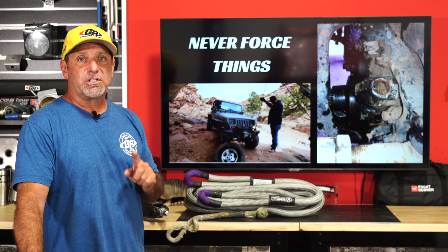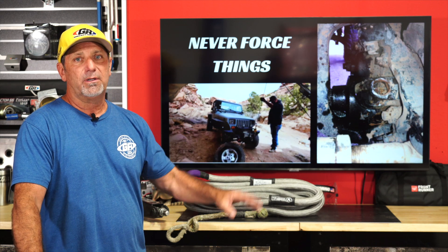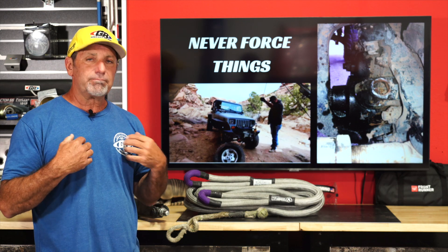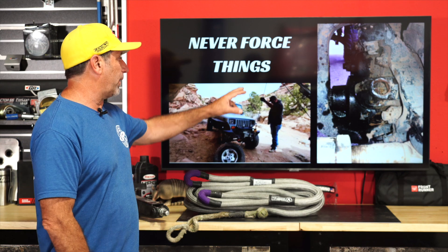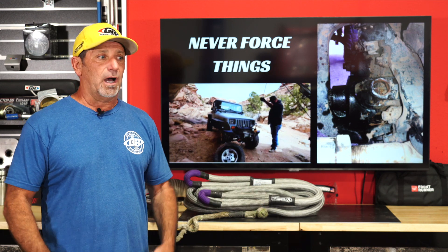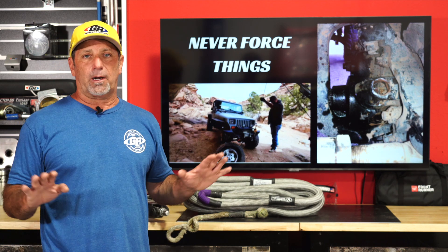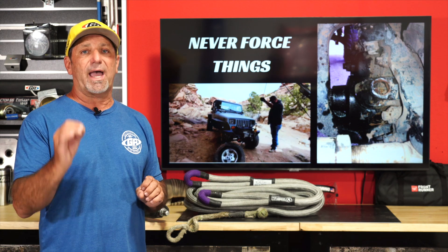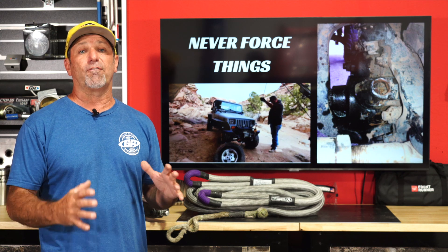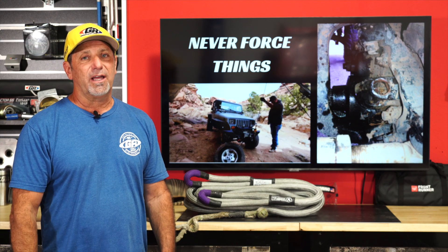The last tip: do not drink and drive. Save the drinking for later when you're back at camp or at home — out on the trail is not the place, especially as a new driver. Even if a more experienced wheeler comes up on you, if you're broken and sloshed, they're not very inclined to help because you won't listen. Those kinds of situations are frustrating, so don't be that guy. No drinking and driving out there — save it for later. You need to be fully cognizant of everything you're doing; there's a lot at risk and things can go sideways fast. So there are all my tips — hopefully that helps you get out there and enjoy yourself.